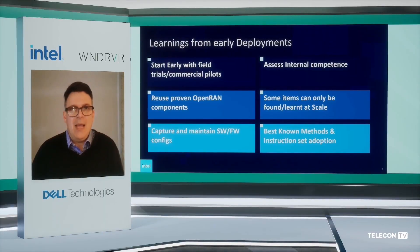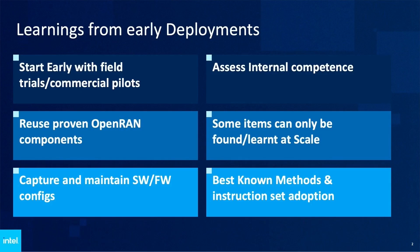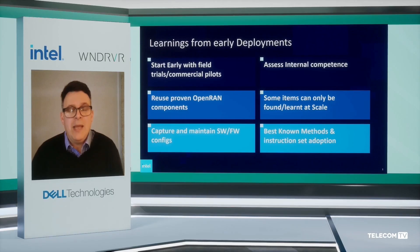There are absolutely some learnings from those operators that have introduced Open RAN already that can be leveraged to improve your own journey. Firstly, I would say start early. Start with your own field trials and pilots to get exposed to the technology. You won't be able to wake up in 2026 and introduce VRAN like you would a traditional RAN feature. This is a network transformation program, so it's important to talk to experts, start early, and learn about the new technology.